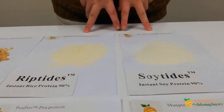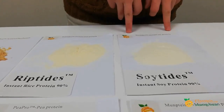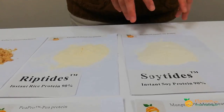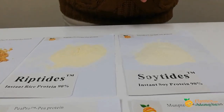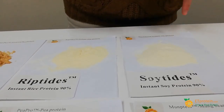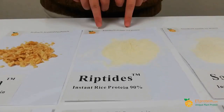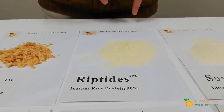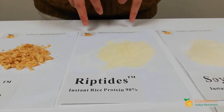These two are a series — instant vegan proteins. This one is instant soy protein, it is 90% and 100% water soluble in any liquid. It forms a transparent solution with no sediment when you put this powder into water. And this is our Riptide — instant rice protein.